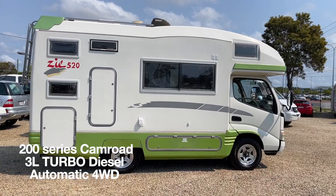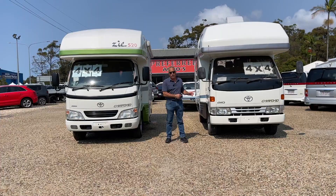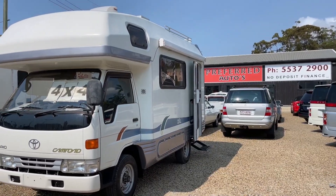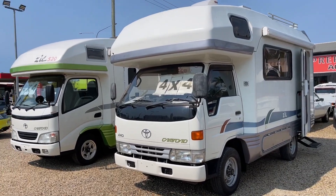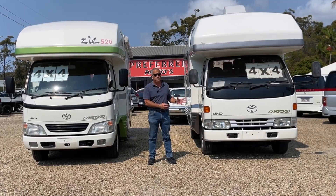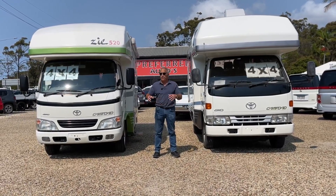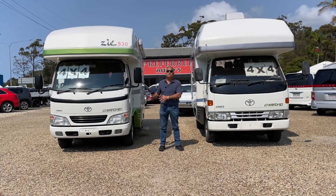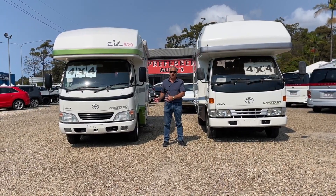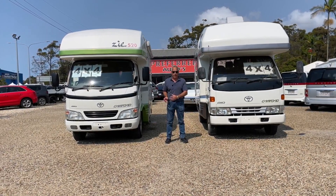We are an official Toyota Camroad dealership. The older 100 series are getting harder and harder to find in Japan — they've had their run and there are plenty of them here in Australia, but they're more difficult to find. The new 200 series on the right — there are plenty of them out there for you to purchase and enjoy in this great country of ours.